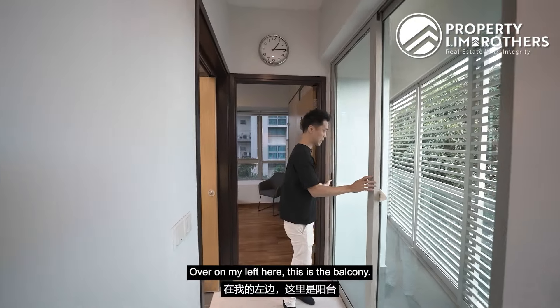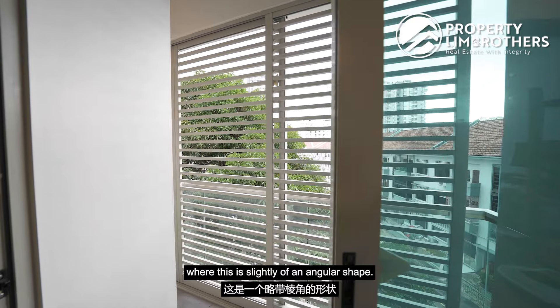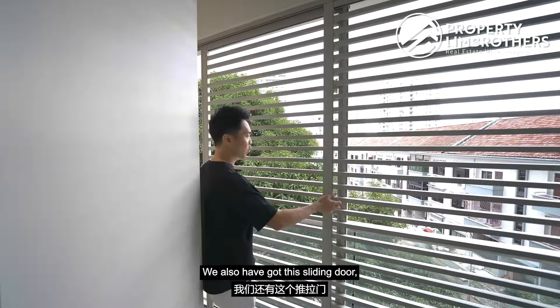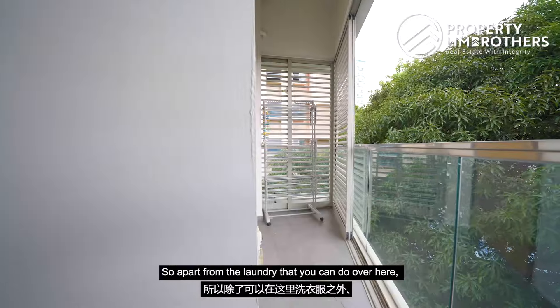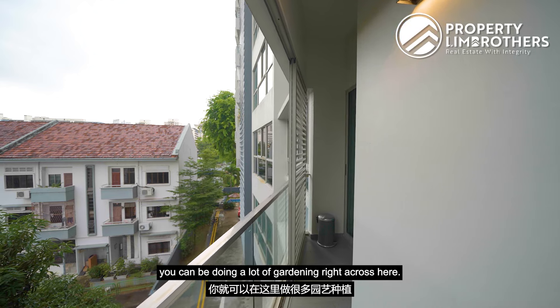Over on my left is the balcony, slightly angular in shape compared to a typical balcony. This is where the owners do their laundry. There is also a sliding door so you can open up the space. Apart from laundry, if you've got green fingers, you can do a lot of gardening right across here.